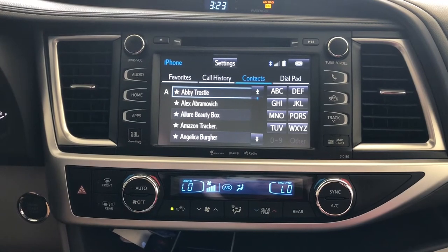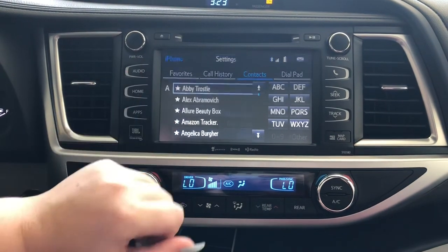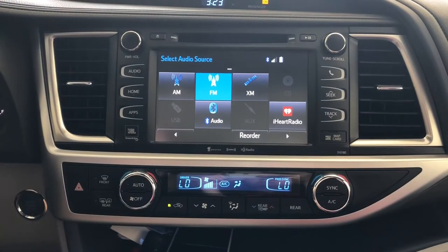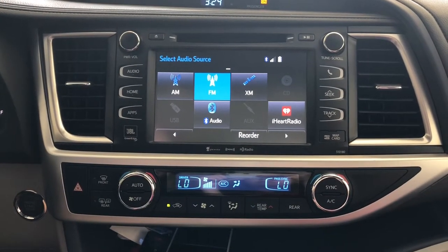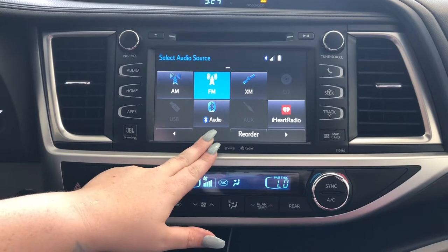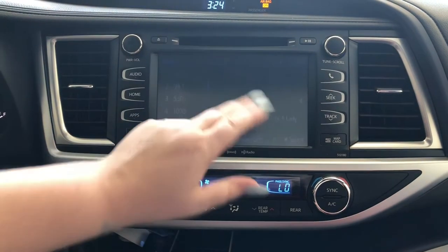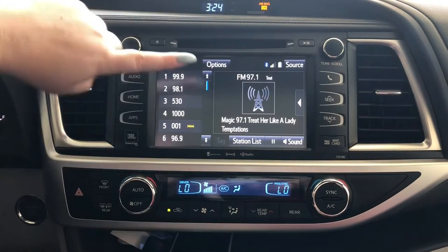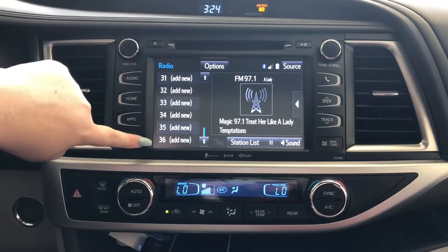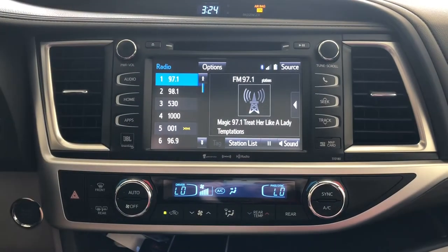We've set up the customer's device with the eligible applications and their Bluetooth. We then go over every single button in the car, starting with audio. You have AM and FM. All vehicles come with three months free of SiriusXM, which they can sign up for by calling the 1-800 number for Sirius. We also have Bluetooth connectivity — if you want to play anything from your phone, just tap Play from Phone and it'll go through your audio speakers.